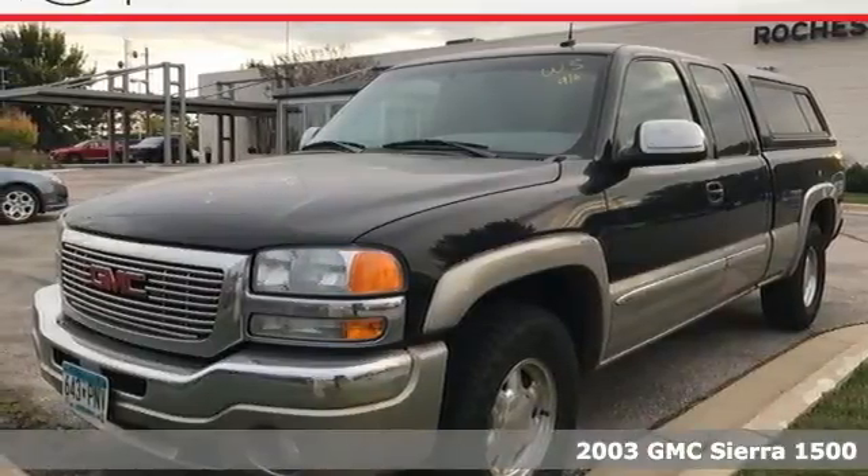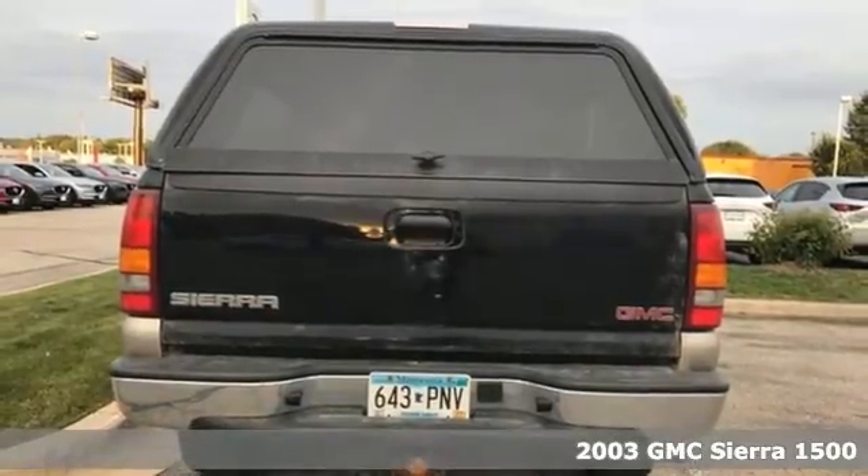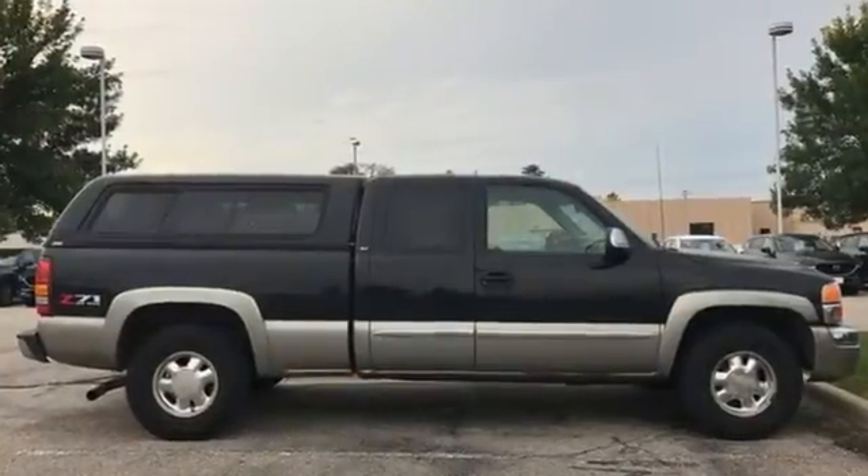You'll love this 2003 GMC Sierra 1500. It offers a responsive GMC engine, four-wheel anti-lock vented disc brakes, independent front suspension, and load-ready leaf spring rear suspension.